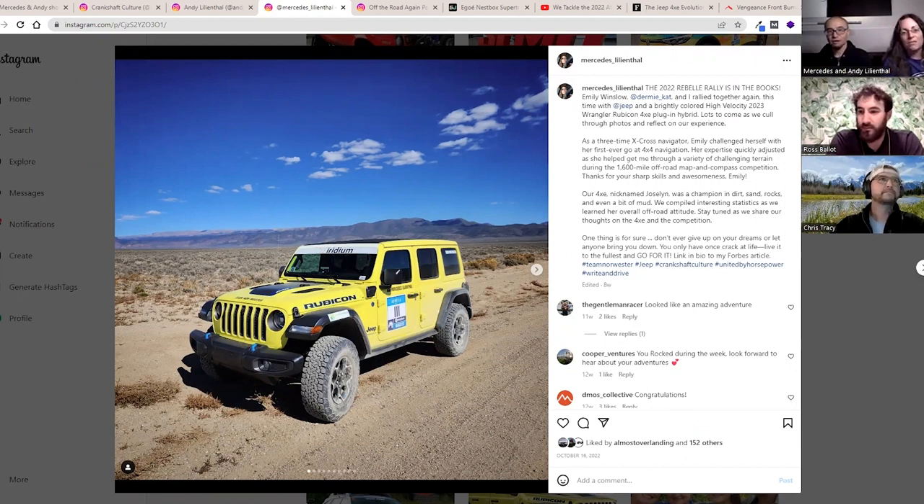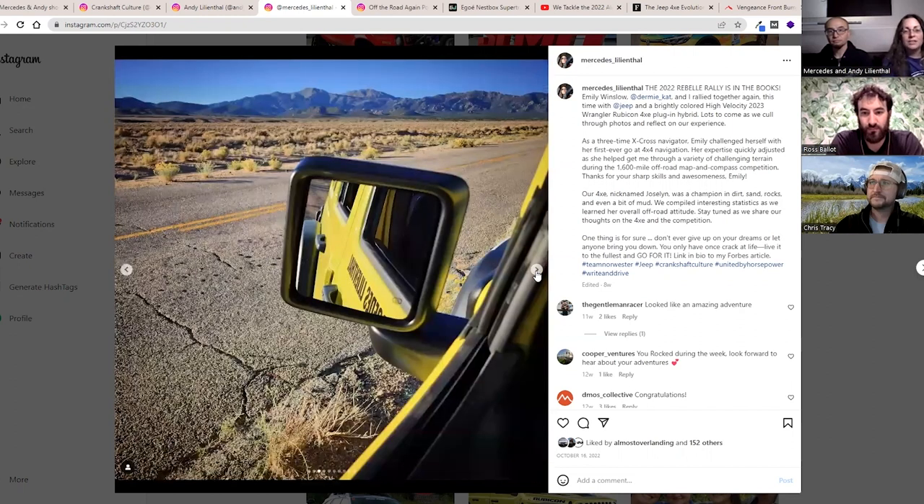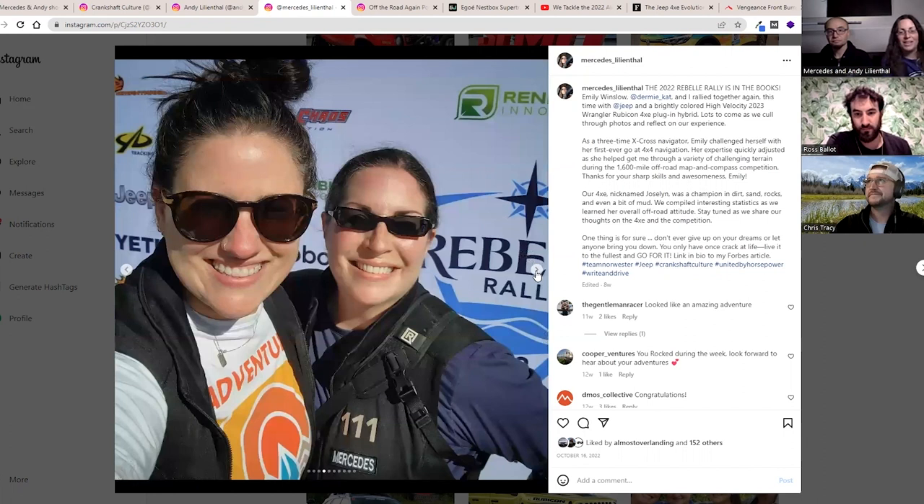For those of you not familiar, this is the Rebel Rally — an off-road rally of about 1,400 to 1,500 miles, mainly all off-road, all women, typically about 50 to 52 teams. I was one of the few electrified vehicles to do this competition. This is my third year competing, this year on behalf of Jeep, and we were Team Norwester.